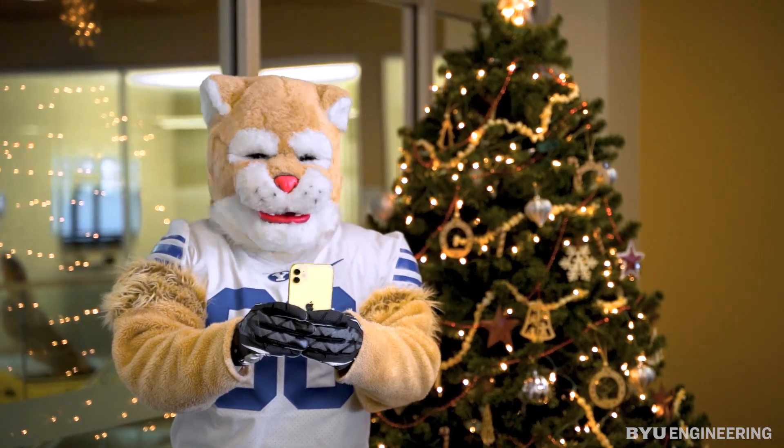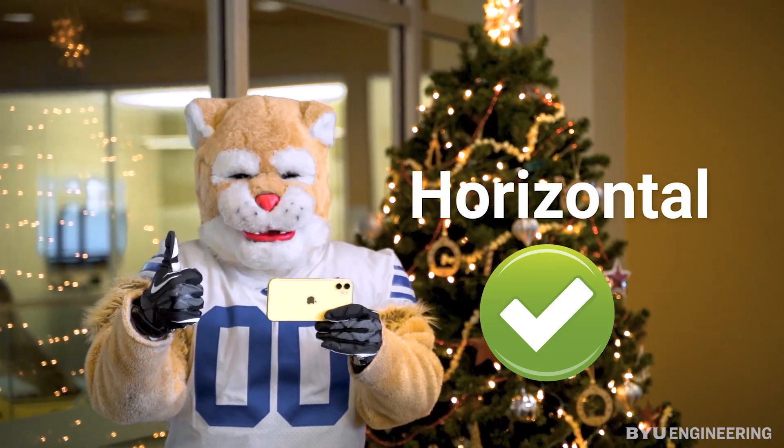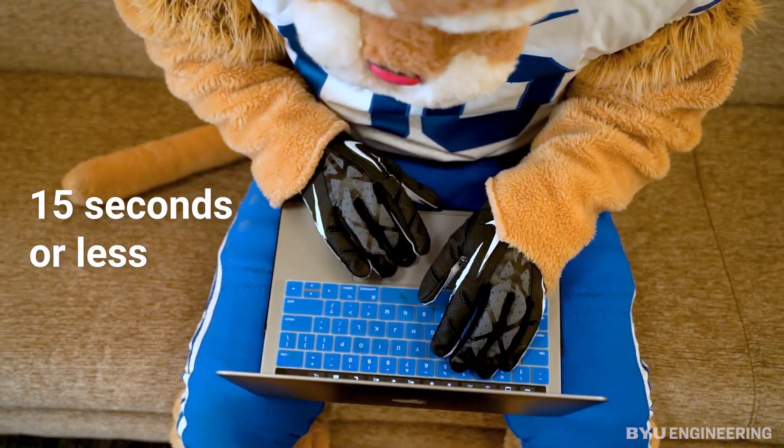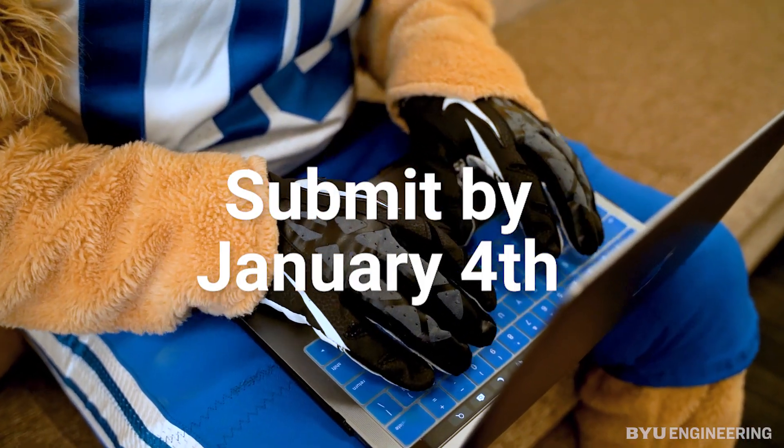Record a video of your Rube Goldberg machine. Make sure you film it horizontally and not vertically. Send us your 15 seconds or less video by 11:59pm on January 4th.